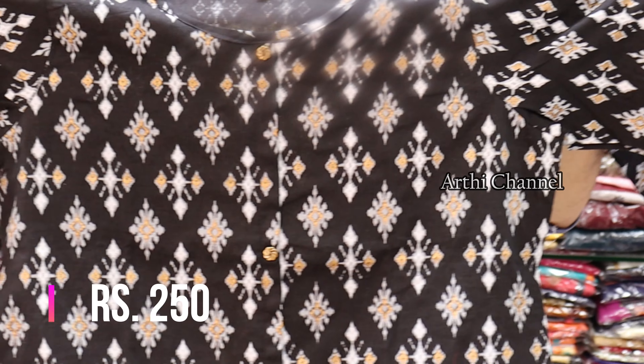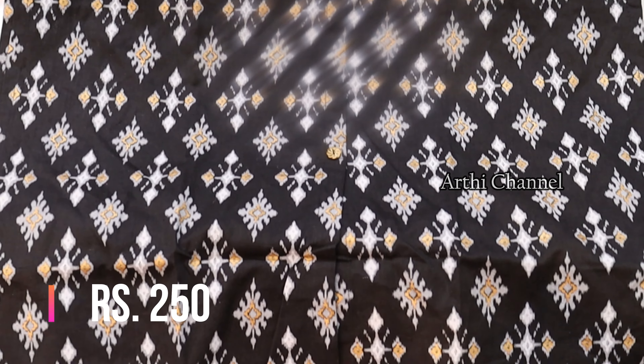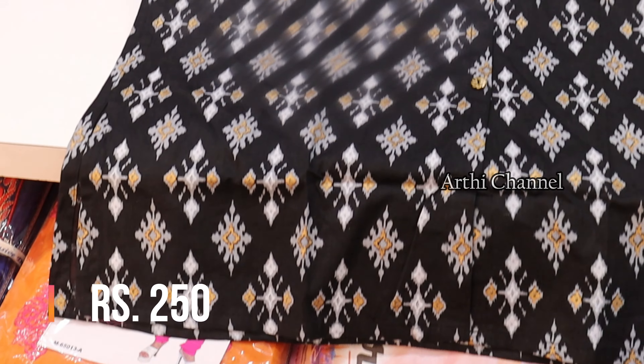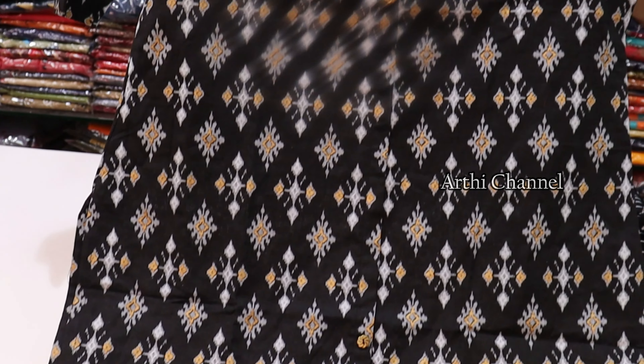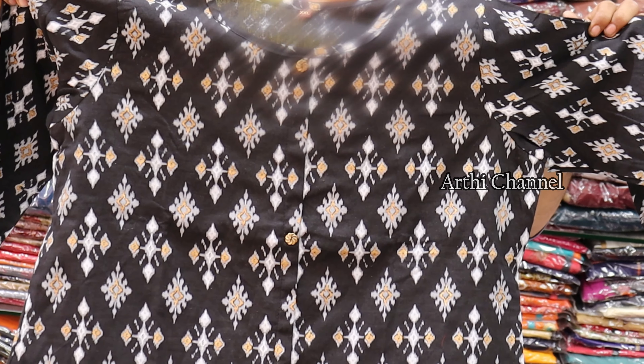The next one is a white color top. It features a digital print on the center, with center cut and side cut. The price range is 250 rupees and the quality is superb. If you sell it weekly, you can start a business with bulk purchase.